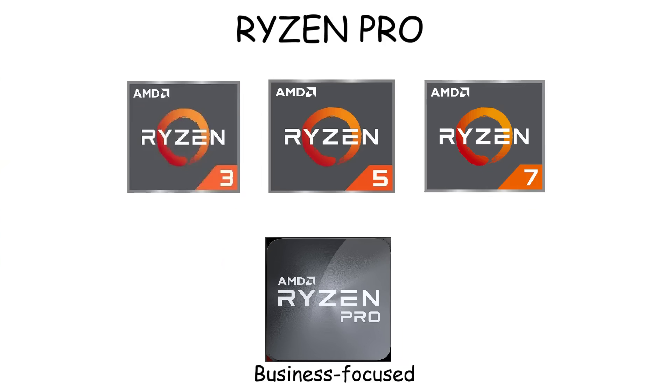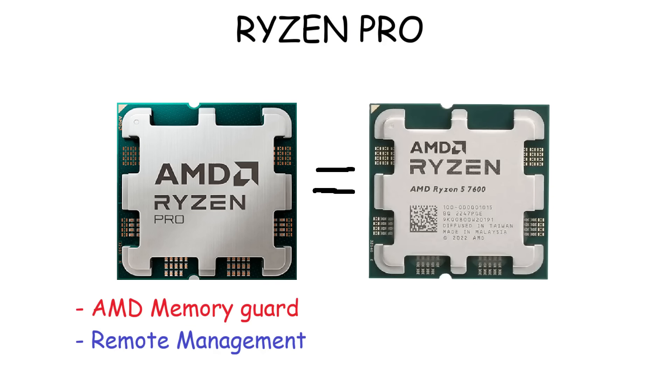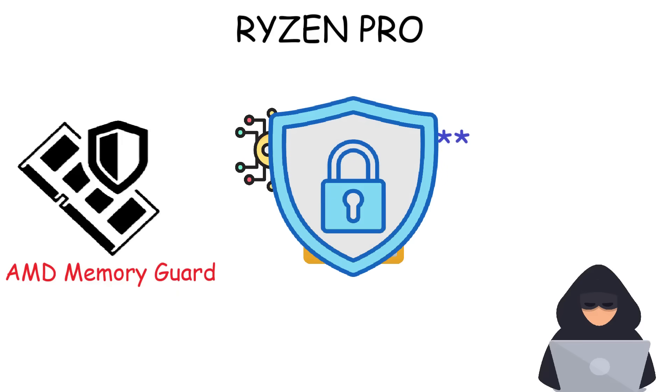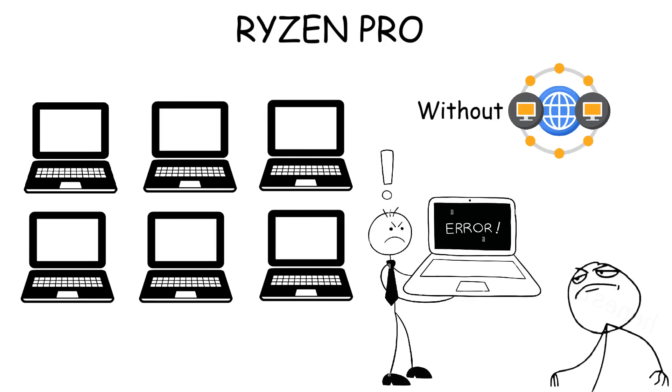Ryzen Pro processors are business-focused versions of the regular Ryzen CPU, meaning you can find Ryzen Pro models of Ryzen 3, 5, 7, or 9, and it is sometimes combined with Ryzen AI. In terms of raw performance, Ryzen Pro is just like the regular Ryzen CPUs, but the difference is that Ryzen Pro has AMD Memory Guard and Remote Management. Memory Guard encrypts your login credentials, encryption keys, and other text-based files stored in memory, so any stolen data will be scrambled and unreadable. Remote Management means an IT team can configure settings, push updates, or even lock a computer from a distance — useful because a company doesn't need to manage each computer one by one.